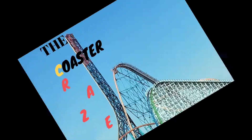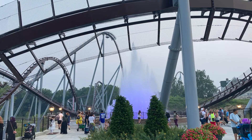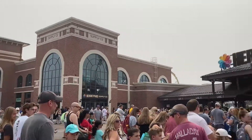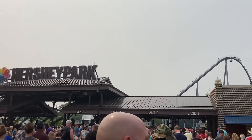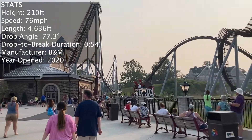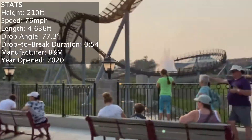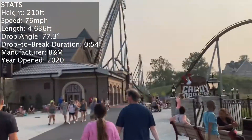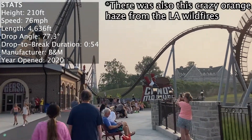Hello, it's the Coaster Craze, and today I'm reviewing Candymonium at Hersheypark. This is a B&M hyper coaster that opened in 2020 with the new front entrance area of the park, Chocolate Town. I got the chance to ride it over this past summer in July 2021, and I only got one ride unfortunately because the crowds were crazy — it was a very long line, but it was back row at the end of the day.